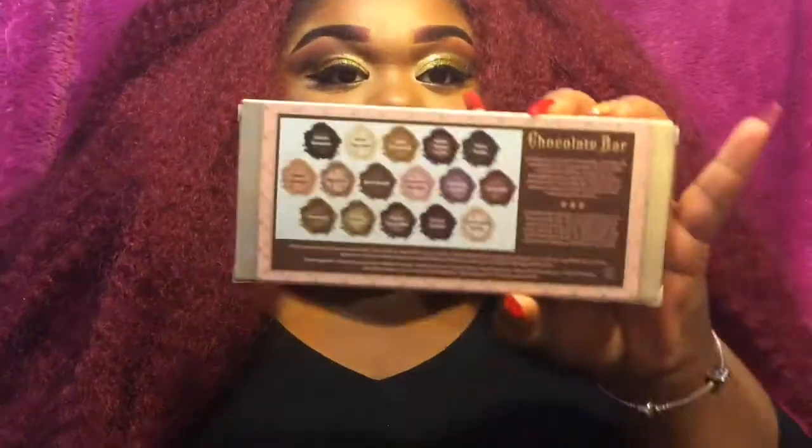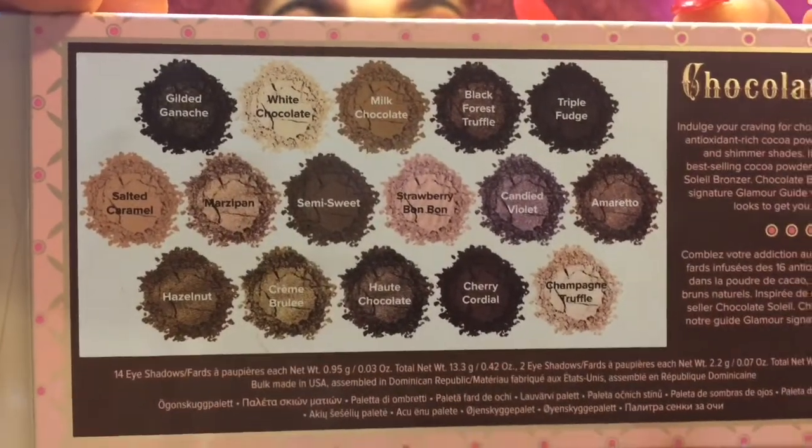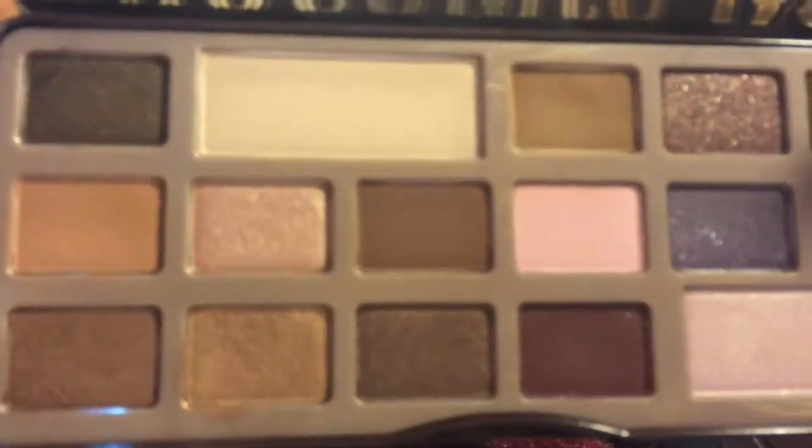We can first start off with gifts. I got two eyeshadow palettes. I got the Too Faced Chocolate Bar palette — I've already opened this. This is what it looks like inside. It smells amazing because it's made with cocoa powder, so it smells like chocolate. It has 14 eyeshadows and they're really nice colors. It comes with a little pamphlet showing different looks you can do with the palette.